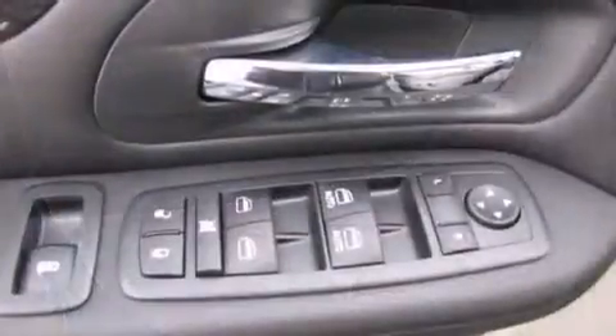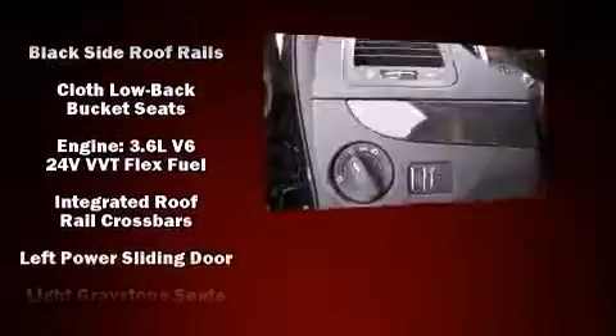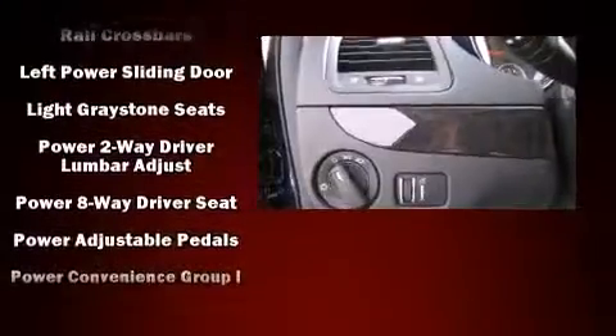Dodge also prioritized safety and security with features such as head curtain airbags, brake assist, and four-wheel disc brakes with ABS.